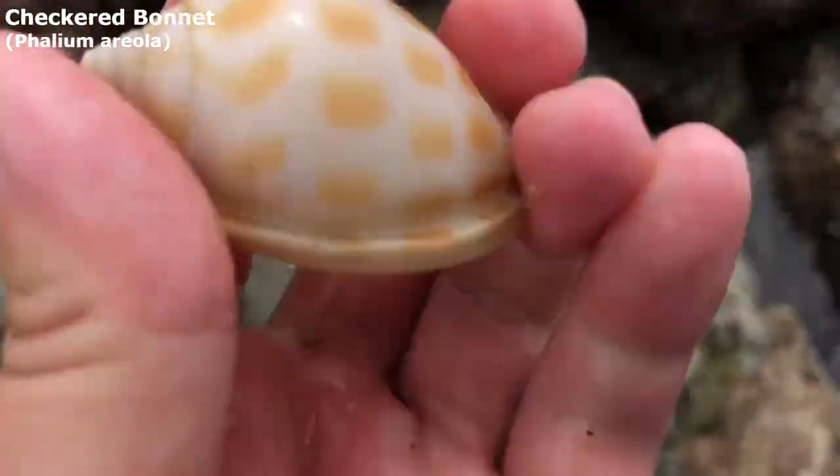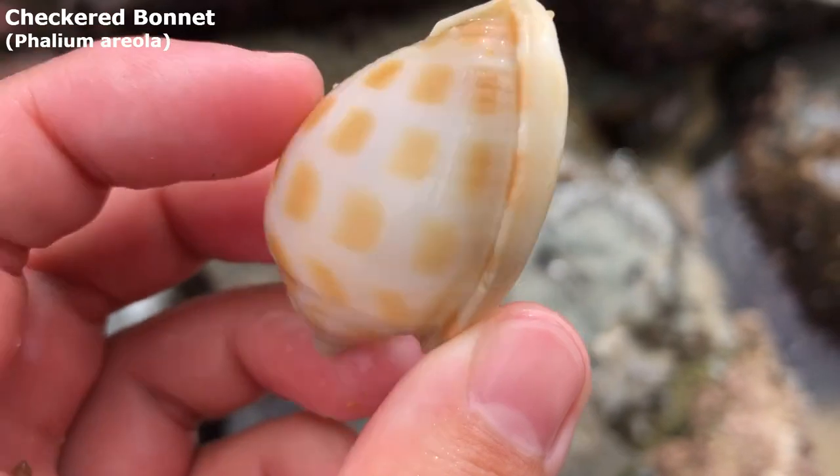Can I pick it up before the next wave? Oh yeah — up, up, up. Just a little checkered bonnet, what a cutie.